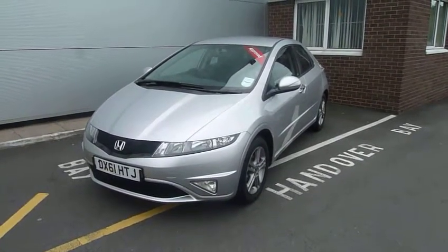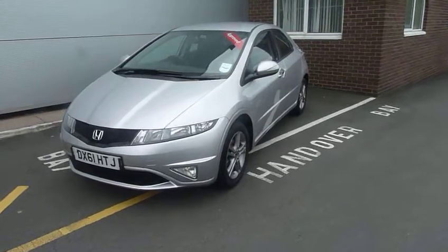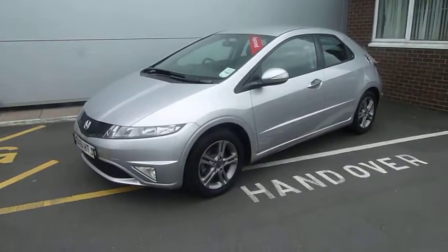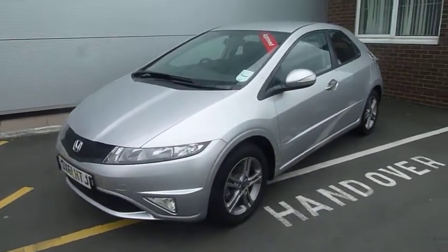Hi, welcome to JTU's Honda in Telford. My name is Andy. Today I'd like to show you this Honda Civic. It's the SI spec, and you can see it in metallic silver. It's on a 61 registered car.